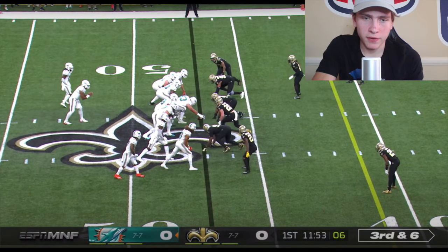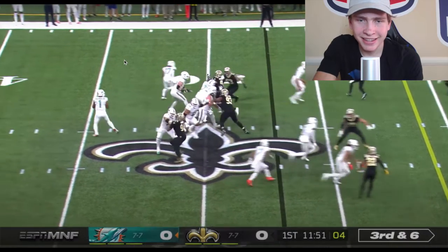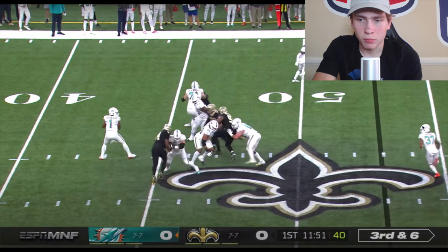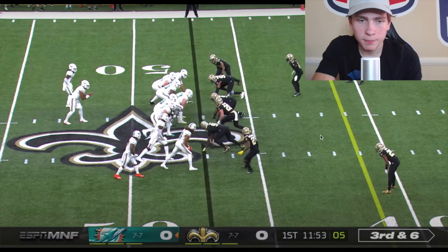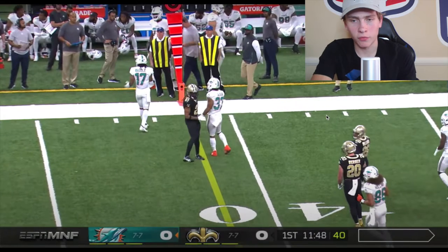Here's another example — Jalen Waddle again in a very similar formation, with a bunch formation at the bottom of the screen. The Saints show blitz and it looks to be zone coverage, with only one man over the tip of the bunch. Waddle comes out as a decoy, because there's so much attention on that fast guy in the backfield. The flats player flies over to play Waddle while Myles Gaskin replaces the vacated zone and is wide open. But Tagovailoa delivers an inaccurate ball — Gaskin would have had at least 15 yards on that play.